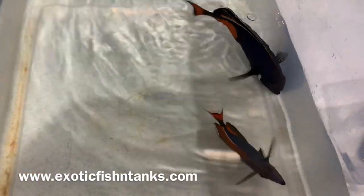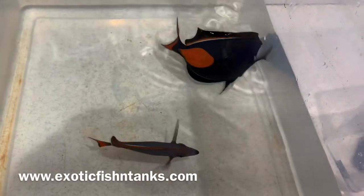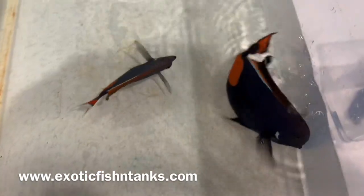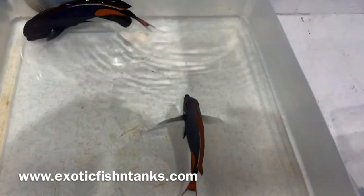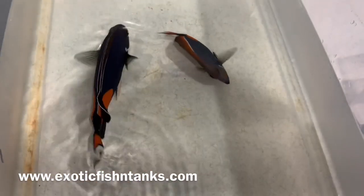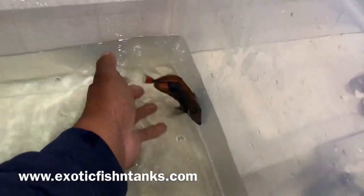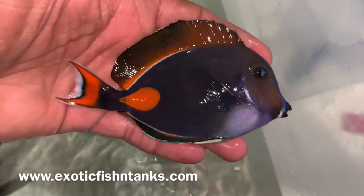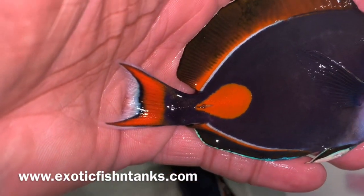Hello everyone, this is Fish Guy Rodney with Exotic Fish N Tanks. What I have here are Achilles tangs. It's been some time since we've seen jumbo Achilles — eight inches — which is what I have here. They just haven't been around. As most of you know, Hawaii is still shut down, so all the Achilles are coming from Tahiti. This guy is exactly five inches — the perfect specimen.